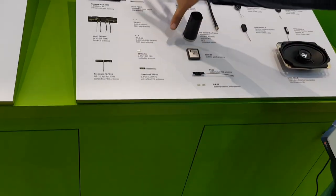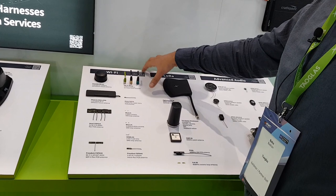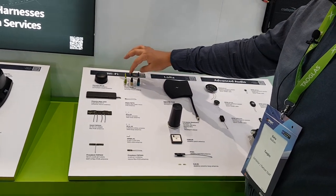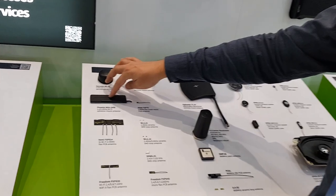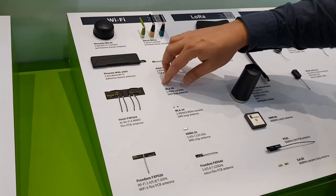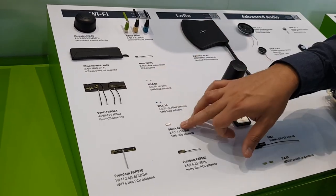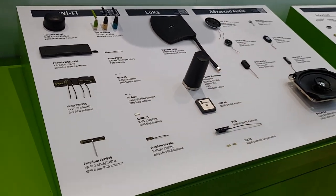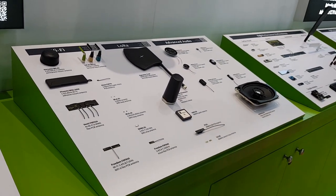For ISM bands, you can have different combinations of antennas: external terminal mount antennas, screw mount, adhesive mount, embedded flexible antennas, SMT antennas, and chip antennas — all covering the relevant frequency bands and fitting into different solutions.